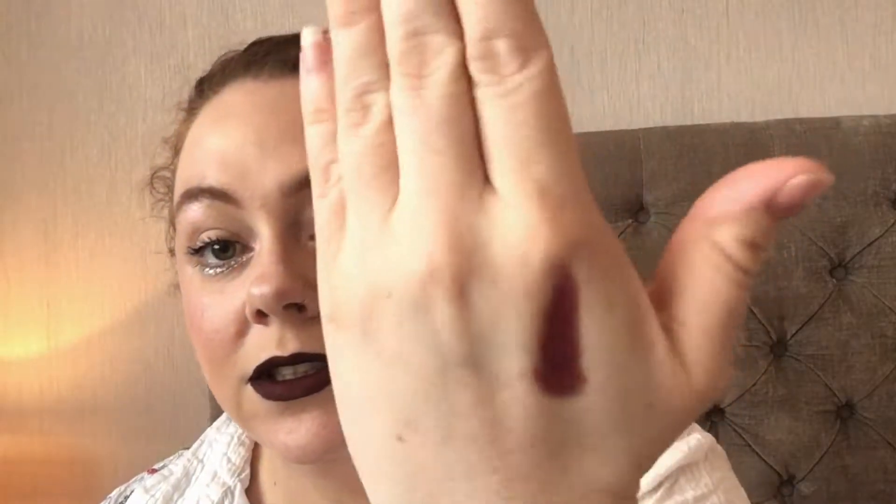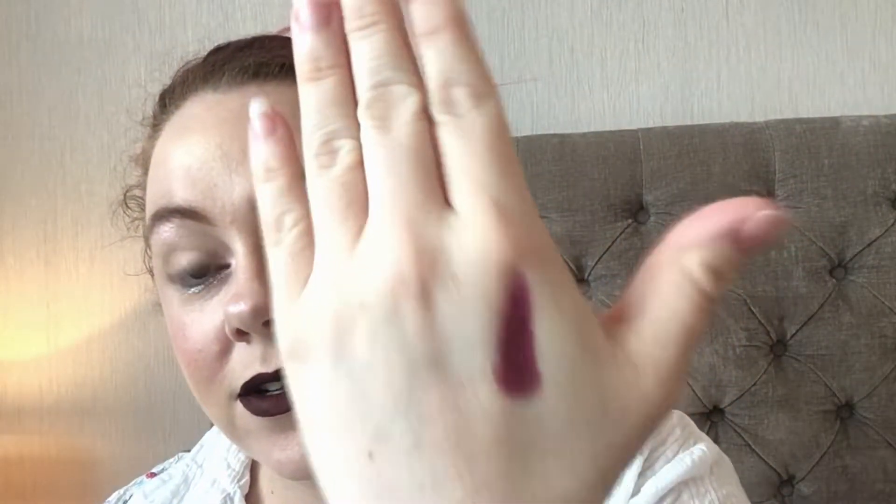I also got this Too Faced lipstick — I had to pick it up. It's called Ursula. Who can resist a Disney-themed lipstick? Let me swatch that for you. I love it, such a beautiful colour. I don't know how I'll pull it off but I'm sure I'll figure something out!